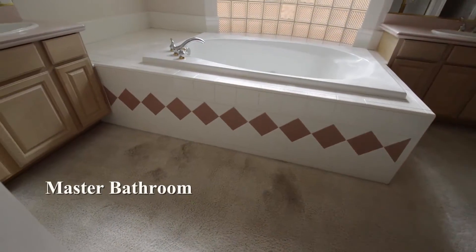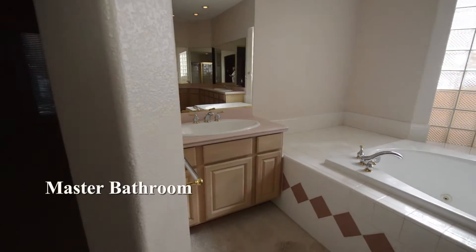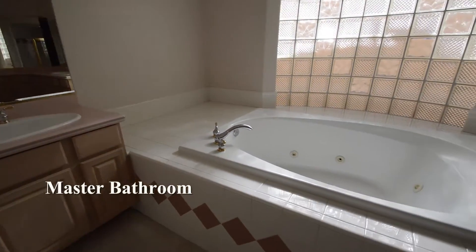The master bathroom has a jet tub, large vanity, separate shower, water closet and a walk-in closet.